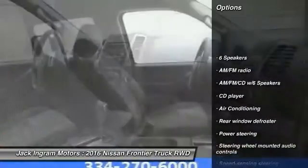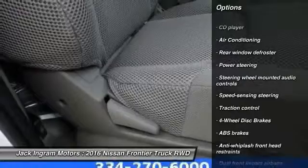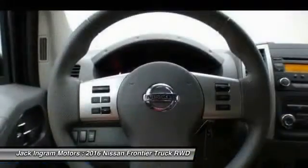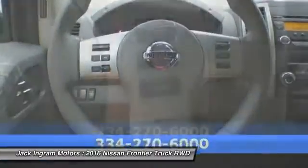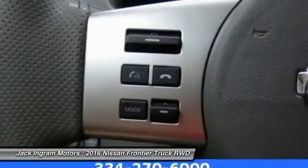Traction control, dual airbags, air conditioning, power steering, floor mats, four-wheel disc brakes, electronic stability control, AM-FM CD player with six speakers, and rear window defroster.